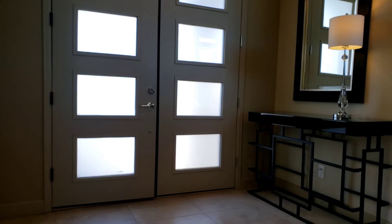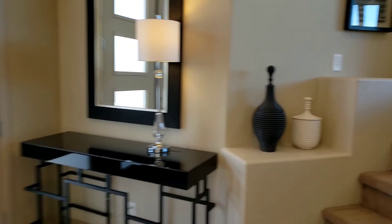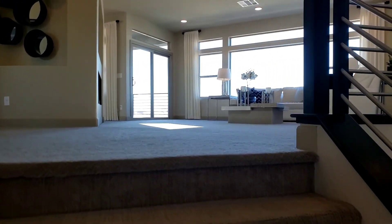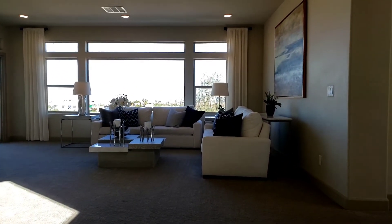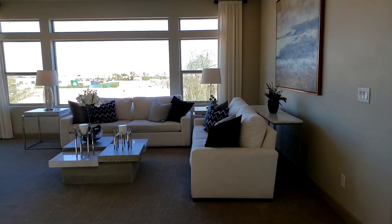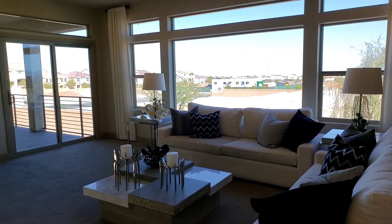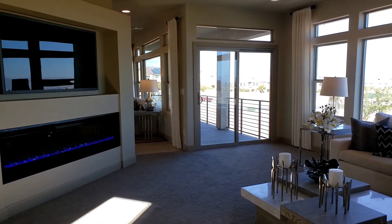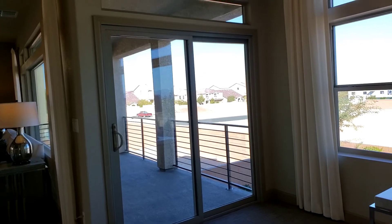Watch your step. This area is pretty huge too. Oh my goodness — just looking from down here, look how big the space is in the living room! And then you have the balcony over here.